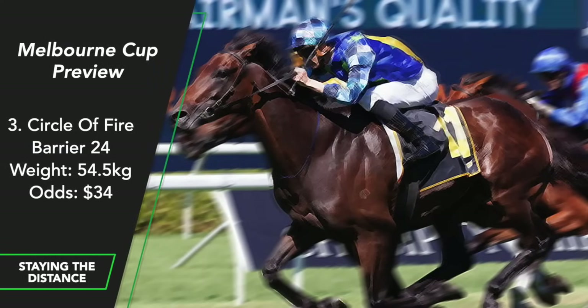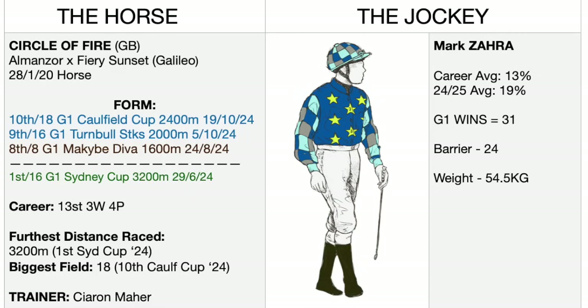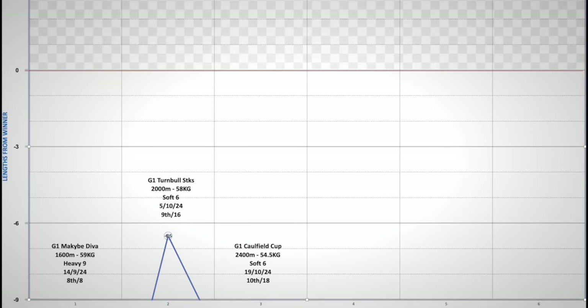Circle of Fire. He was the Melbourne Cup favourite until his first start back from spell when he finished 20 lengths last. Since then, the best he could do was 6.5 lengths ninth in the Turnbull Stakes, and 13 lengths tenth in the Caulfield Cup most recently. He did win the Sydney Cup impressively back in April, but I won't be betting on him. I think his owners have a big decision to make after the Cup — do they turn this four-and-a-half-year-old entire into a gelding?